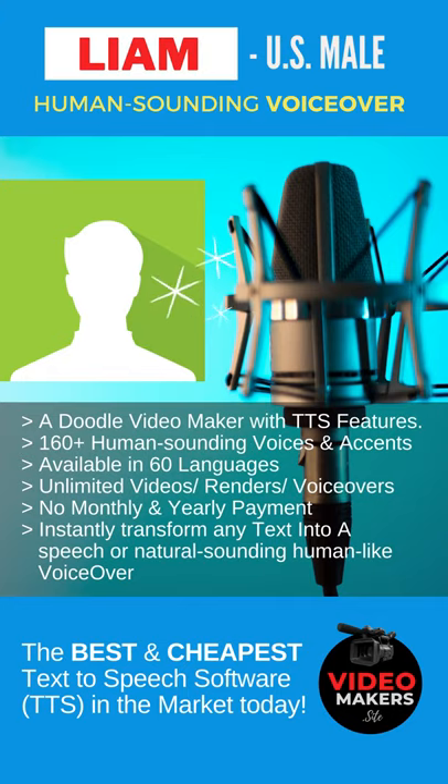Hi, I'm Liam, a male with US English accent. I am one of the amazing human-sounding voices of DoodleMaker software. I can instantly transform any text into speech or a human-like voiceover with just a few clicks.